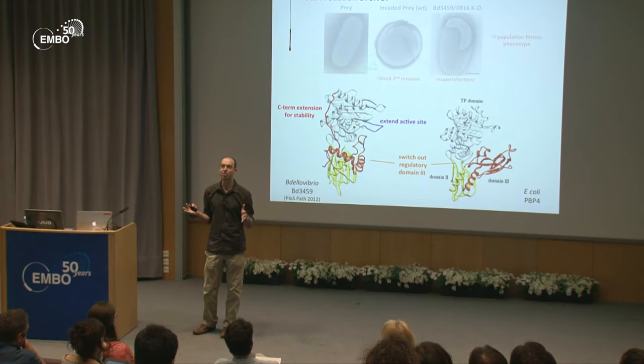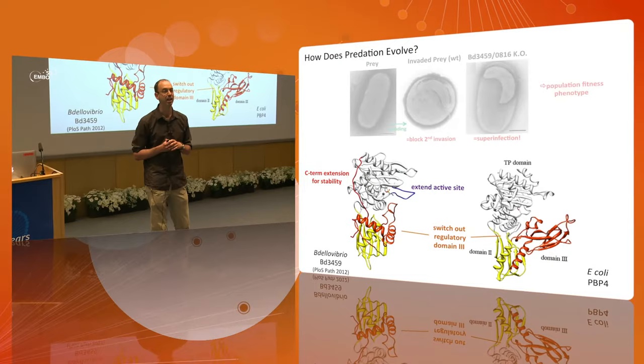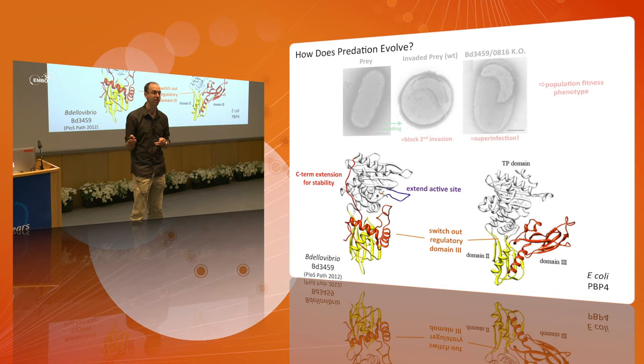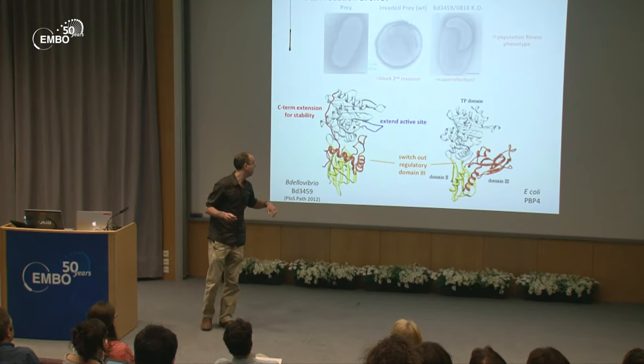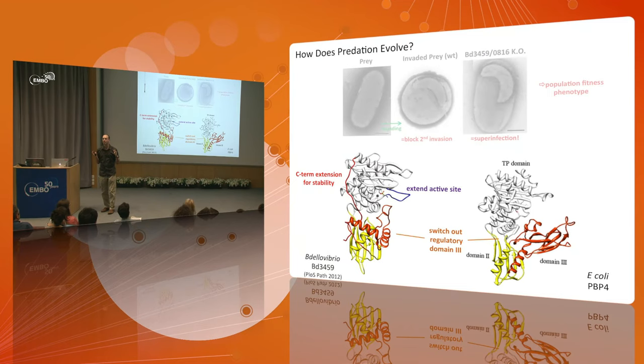What Bdellovibrio has done is take this housekeeping gene and turn it into an agent of killing. The regulatory domain of PBP4 sits over the active site and attenuates its activity, stopping it from being incredibly active and chewing up the wall — but this is precisely what Bdellovibrio wants. So it has taken that regulatory domain off and replaced it with a completely different domain, and added an extension on the active site to make it a better enzyme. It's taken a housekeeping enzyme and repurposed it for predation.